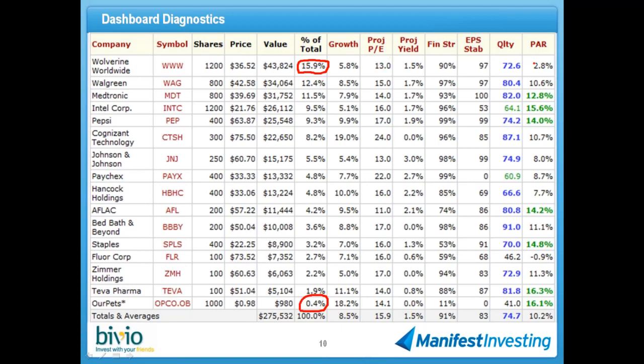The stuff on the right-hand side covers the major things we think about. This is the sales growth forecast for all positions in the portfolio. That's the long-term forecasted projected P.E., projected yield, and the financial strength of the companies — 100% would be A++, C is zero in a Value Line frame of reference. Earnings per share stability — you would expect very straight lines from Medtronic and most other companies in the portfolio. Intel, by virtue of its cyclical nature, is a little bit lower, and that also impacts the quality rating on Intel.